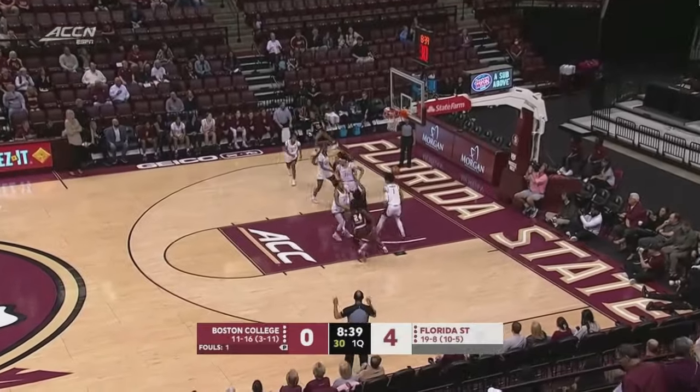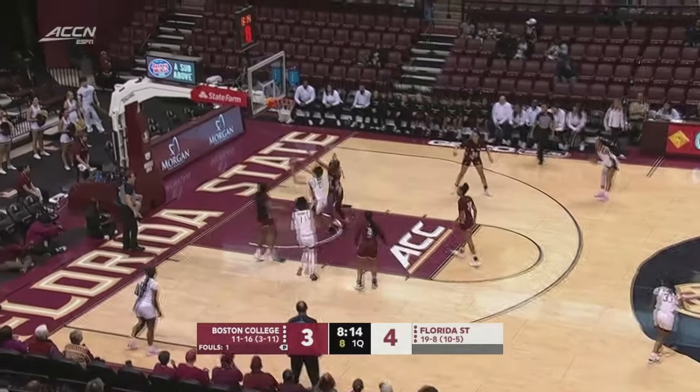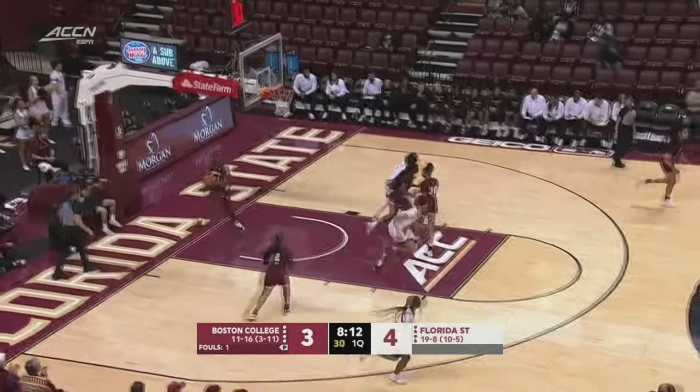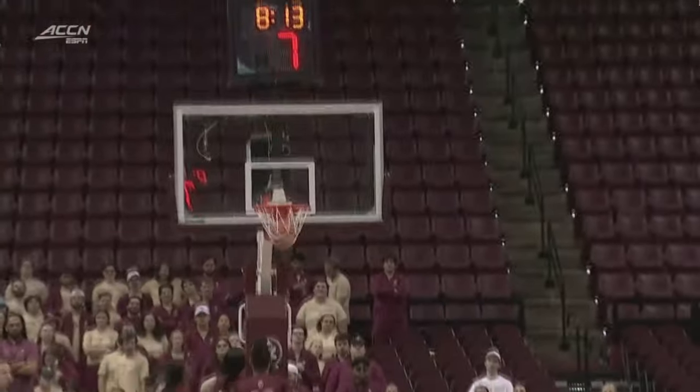Corner pocket three. Here is Timpson — she's been hot as of late. Beautiful spin move in the paint. Florida State looking like they didn't exactly have anywhere to go, but K.K. Timpson able to bail them out.